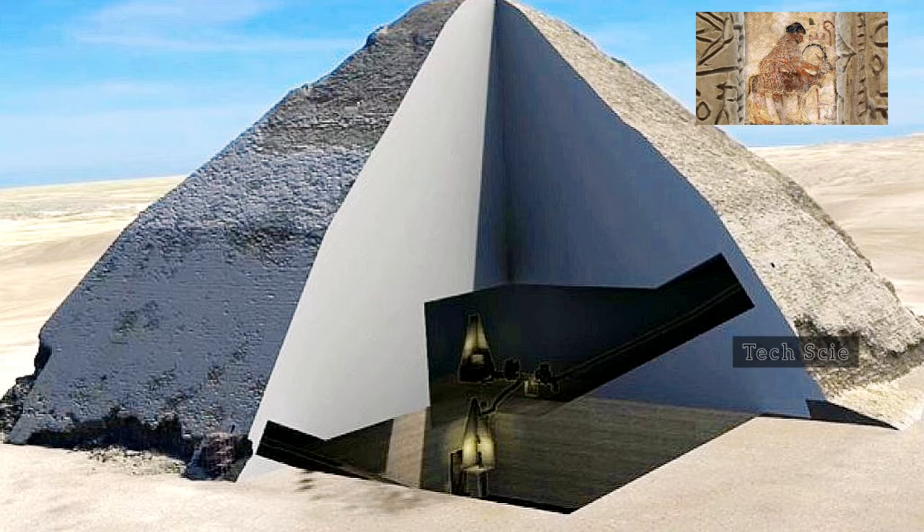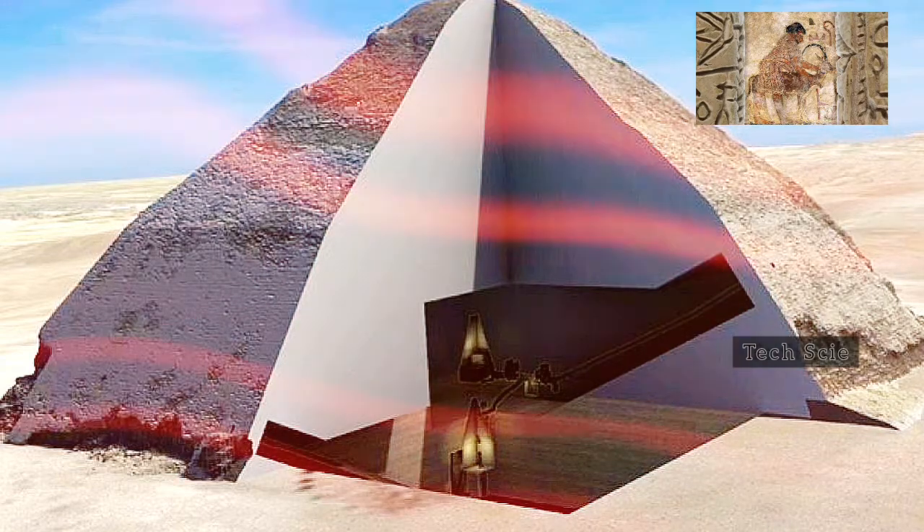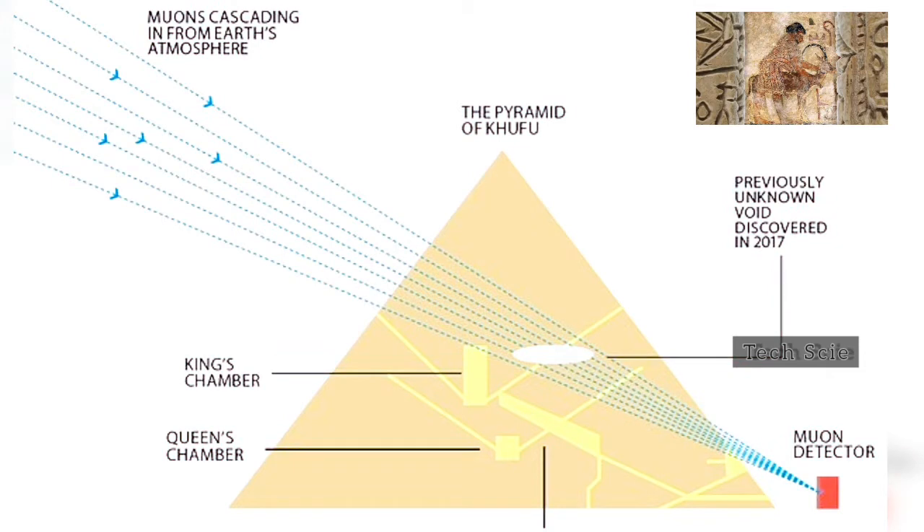By the 13th of October 2016, Mehdi Tayyubi already knew his ScanPyramids project was on the right track. That was the day Tayyubi and his team met with a committee of Egyptologists to tell them about the small, previously unknown cavity they'd found in the north face of the Pyramid of Khufu, also known as the Great Pyramid of Giza. The ScanPyramids project had begun just 12 months earlier but was already yielding promising results.